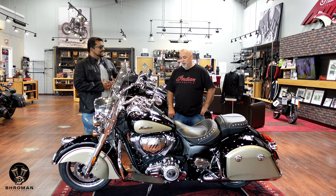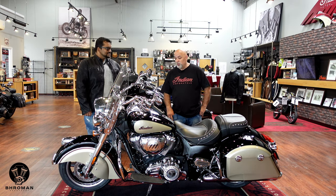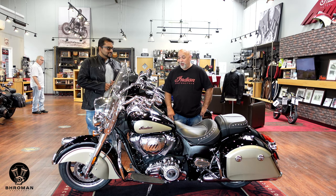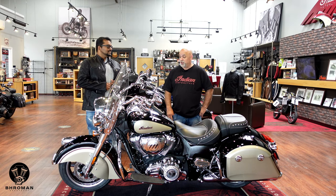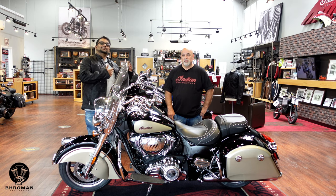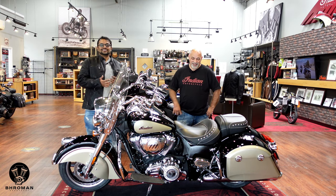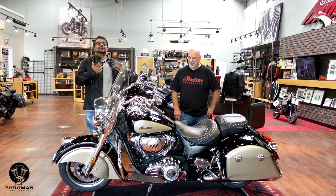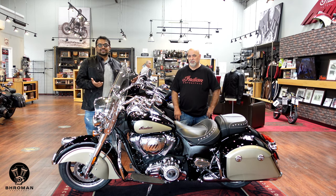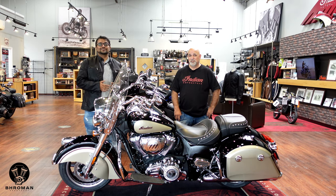Indian Motorcycle Greensboro is a family-owned business, which is great for customers because they treat everybody like family. They try to give you the best customer service and the best price on the bikes, and they take time to get to know their customers. The staff — including Monty, Isa, Morgan, and sales manager Bob — are very knowledgeable, friendly, and helpful. They love repeat customers and really treat you like one of their own.